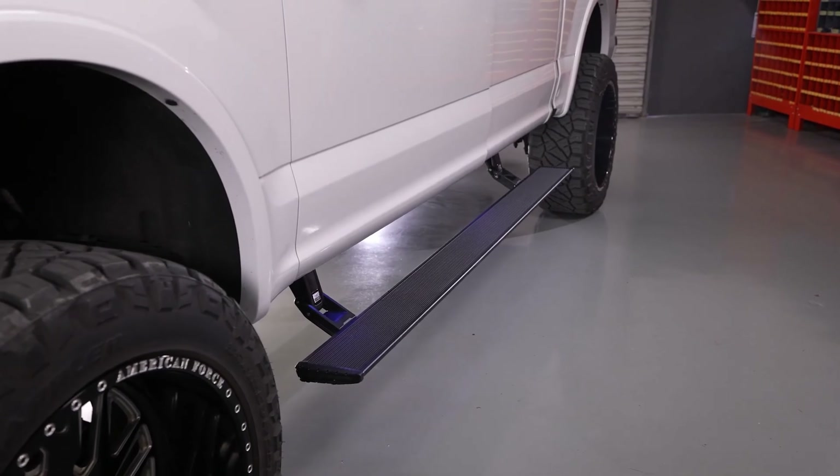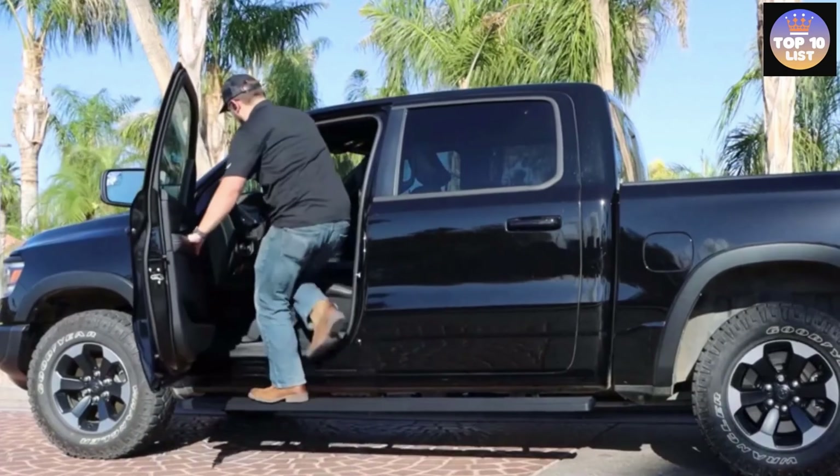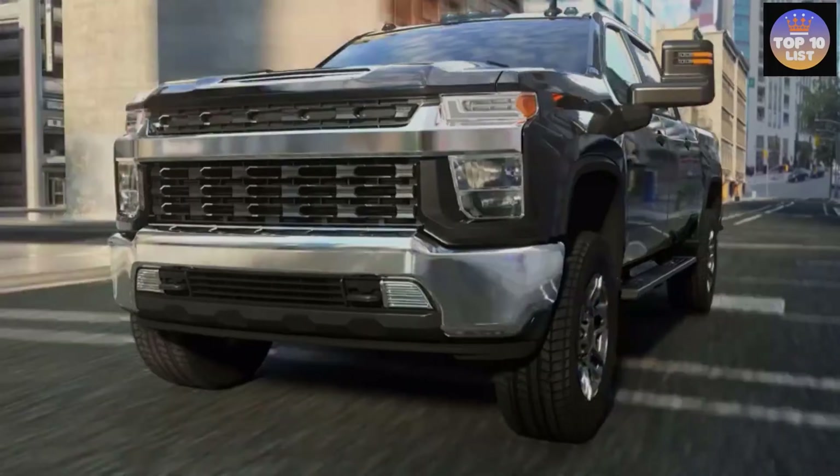When shopping for steps or running boards for your truck, take into consideration what you will be using them for — like work, play, one-upping your best friend, social status, protection, or functionality. Let's go ahead and run down some of the different types of steps out there.